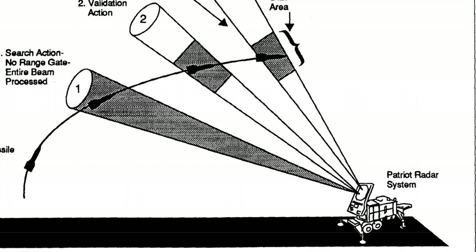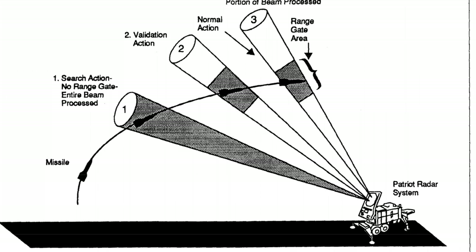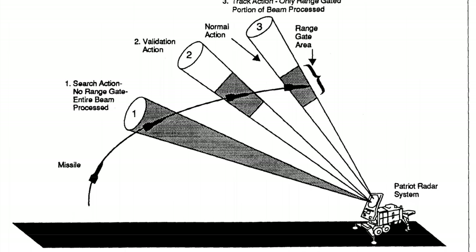This error, when multiplied by the large number giving the time in tenths of a second, led to a significant error when the Patriot battery had been running for up to 100 hours. This caused the system to miss the incoming missile, which was traveling too fast to be tracked by the system's range gate.